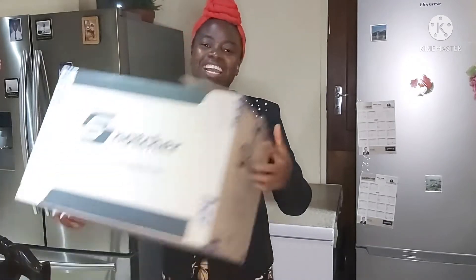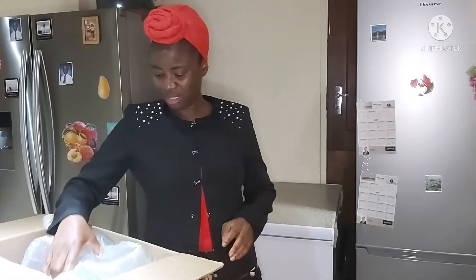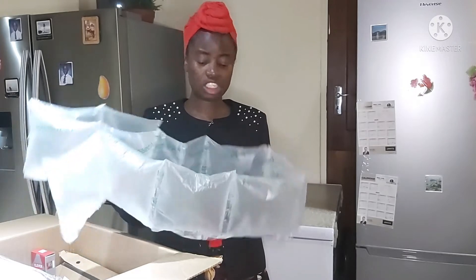So enough of talking, right to business. Let's see what I got from Snatcha this time around. The box is covered with this sealed air, these bubbles.